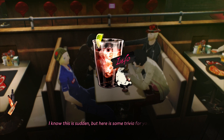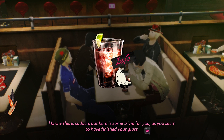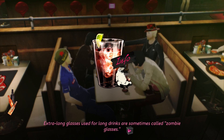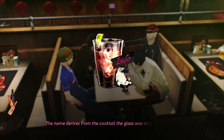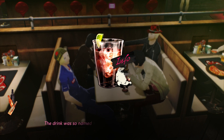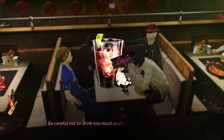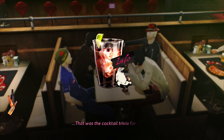I know this is sudden, but here is some trivia for you, as you seem to have finished your glass. Various types of glasses are used for cocktails. Extra-long glasses used for long drinks are sometimes called zombie glasses. The name derives from the cocktail the glass was originally created for, called the Zombie. The drink was so named because it contained alcohol so strong that it revives the dead. Be careful not to drink too much and turn into a zombie yourself. That was the Cocktail Trivia for tonight.